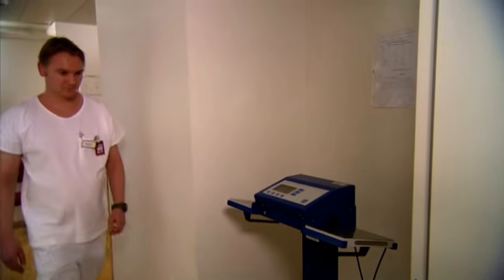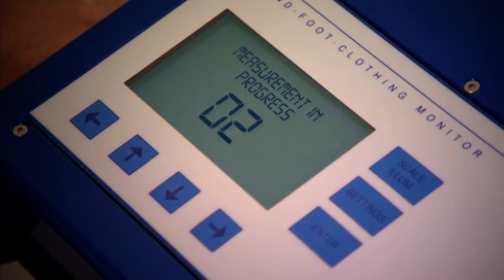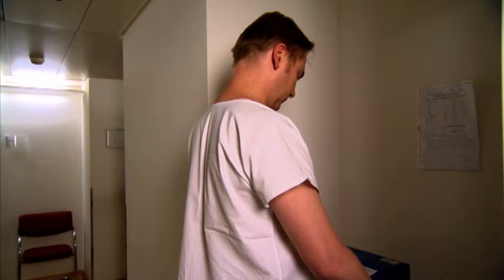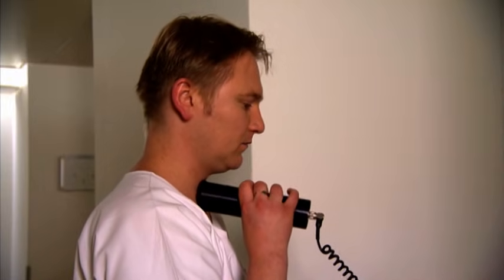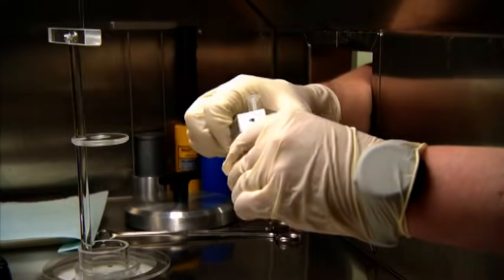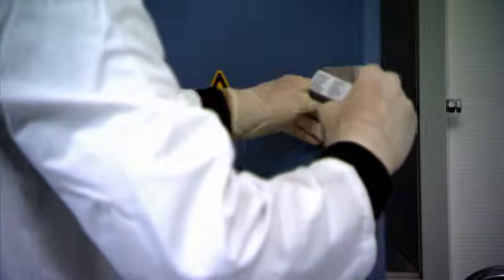Before leaving the work area, people and objects must be checked for contamination. Employees who handle unsealed radioactive sources regularly must be monitored for ingestion by means of a screening procedure. These simple ingestion checks can be performed by the workers themselves. They are performed on the stomach when technetium-99m is used, and on the thyroid when radioactive iodine is handled. For other nuclides, the ingestion check is performed by determining the activity in the urine.